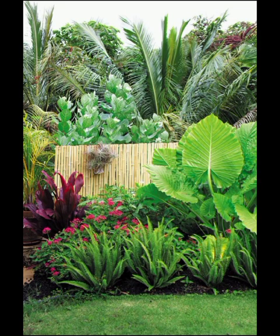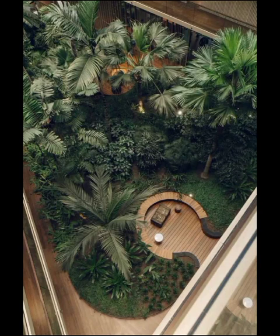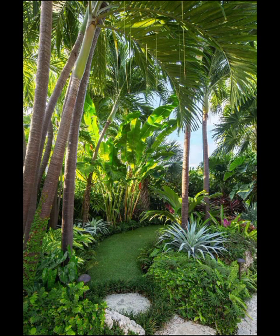Vertical gardening has also emerged as a striking modern garden decoration concept. This approach utilizes vertical space to grow plants, herbs and flowers, making the most of limited square footage while creating a visually stunning living wall.